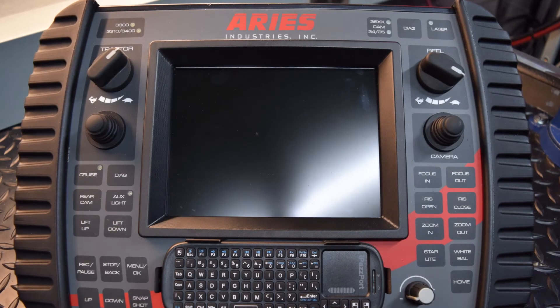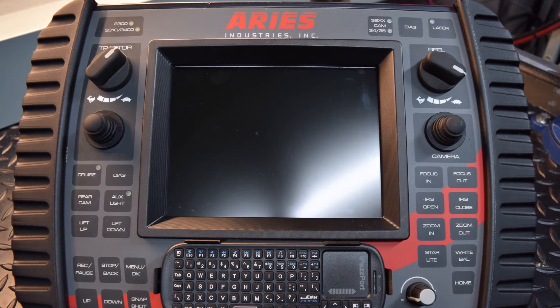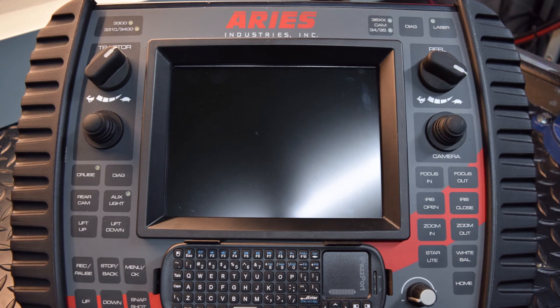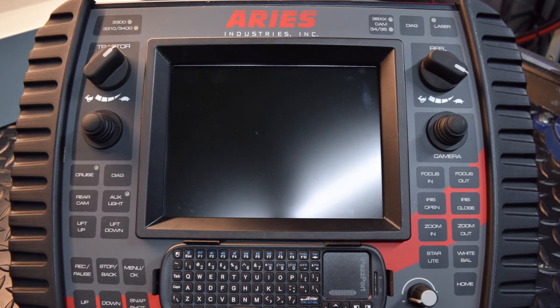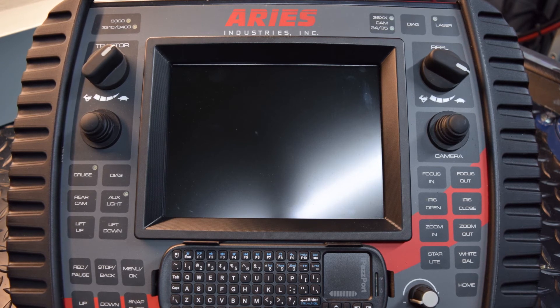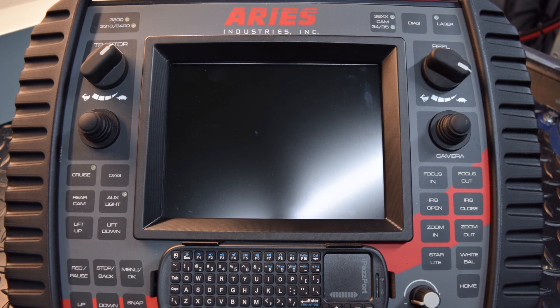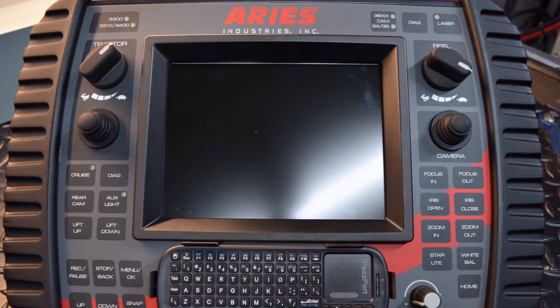The handheld controller is an all-in-one controller that controls all functions of the transporter, camera, and reel. It also has a built-in daylight viewable monitor, fingertip controls for the camera and transporter operation, cruise control, built-in DVR, and an overlay that can be used as a standalone titler or communicated with most software packages.